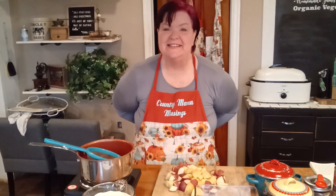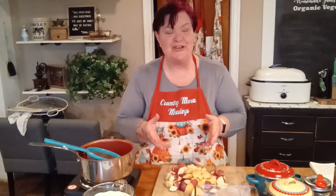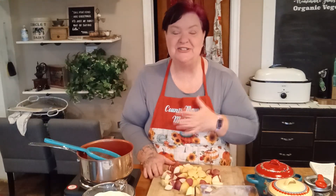Salutations and welcome back to the farm here in my 1902 farmhouse. We're back in the kitchen today and I want to share with you a special recipe that I make every year for Thanksgiving. Just know it is so delicious you can cook it any time of the year and your family will love it. This is my herb-infused creamed potatoes.